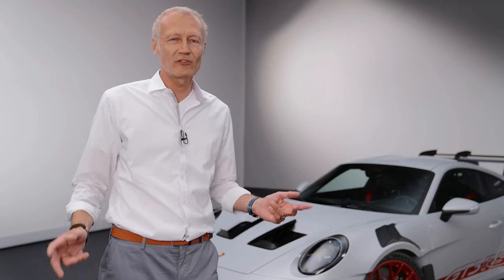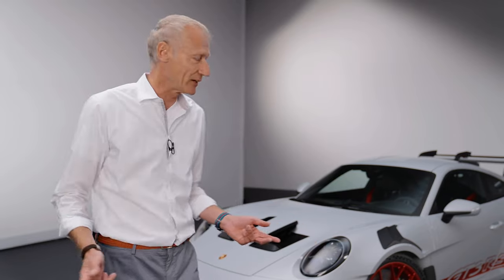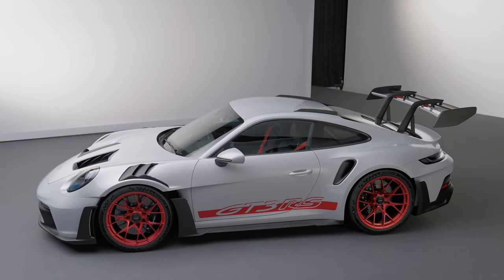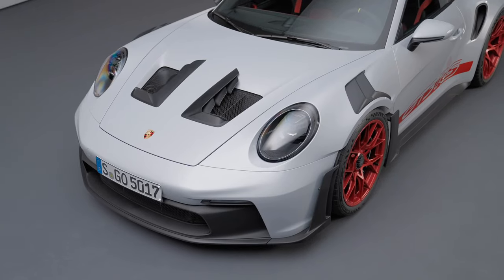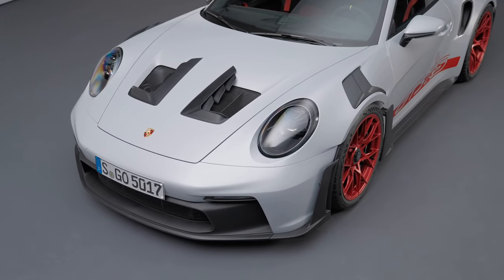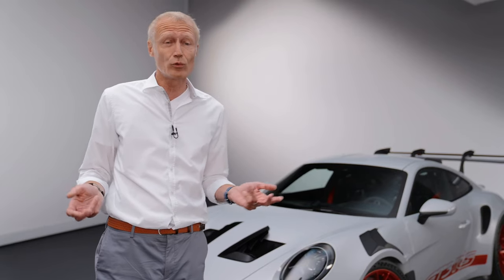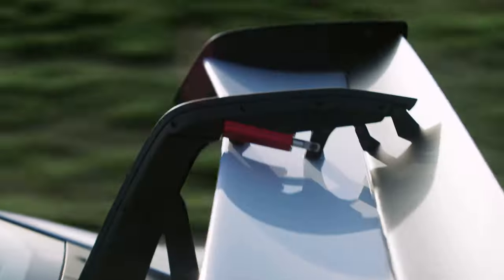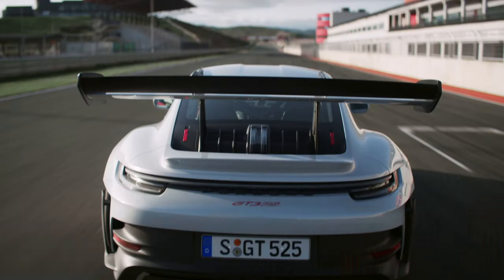One thing when you first look at the car is very obvious — it's all about aerodynamics. It looks very much like a race car and has aerodynamic values, downforce values that are double those of the predecessor. That means at 285 km/h there are 860 kilos of downforce on the car, and even at 200 km/h we have 410 kilograms.